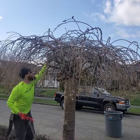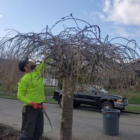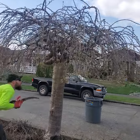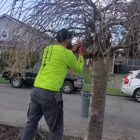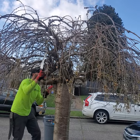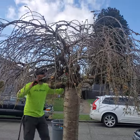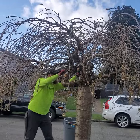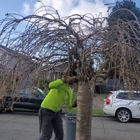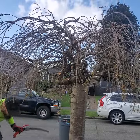We've got some during action here — getting some of these big inside branches. This tree's actually got two trunks. So when you're doing these, you've got a falco on one hand and a handsaw on the other, and that's it — it's all you need. If I wasn't holding this camera, I could get that branch out of there for you.